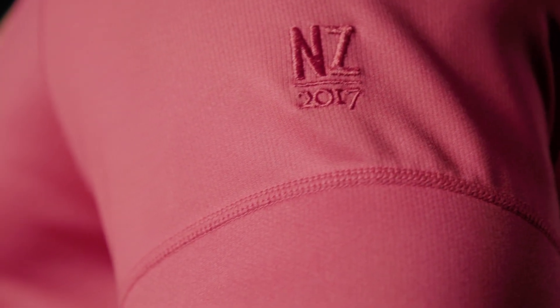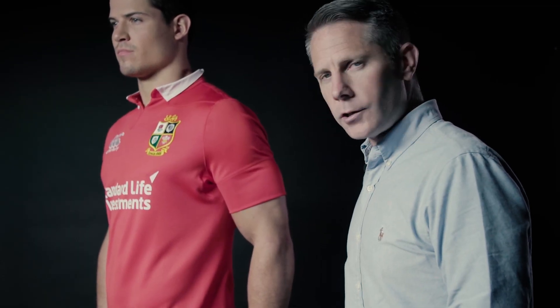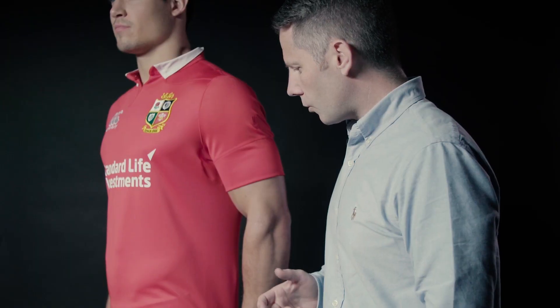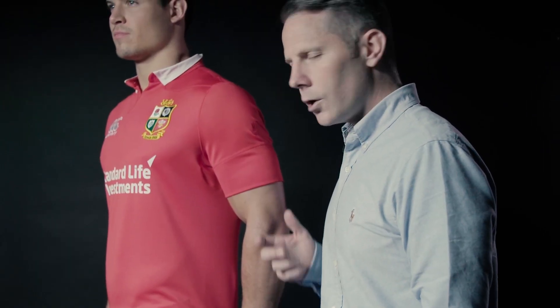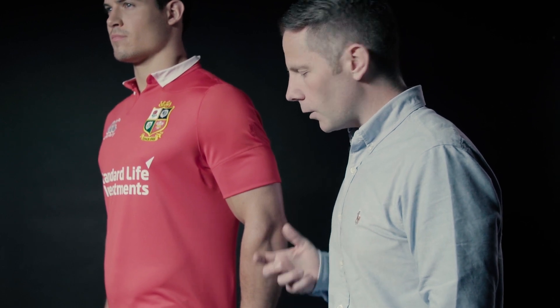It was really apparent from the outset that the players were going to encounter some changeable conditions during the tour down in New Zealand, so optimum to that was making sure we're reducing the intake of water within the garment without compromising the breathability. We co-developed a technology called VaporShield, which creates a semi-permeable layer that works in conjunction with the yarns of the fabric to make sure that it reduces the uptake of water.